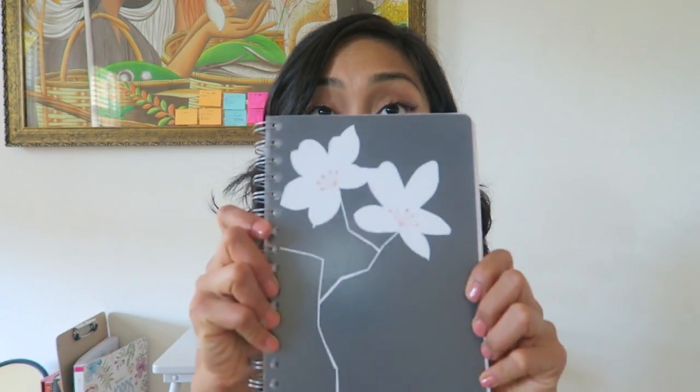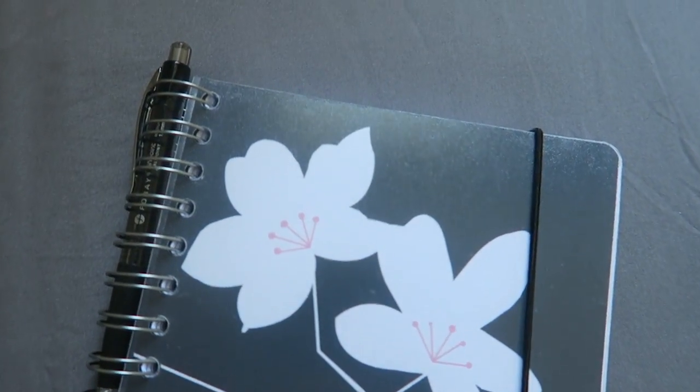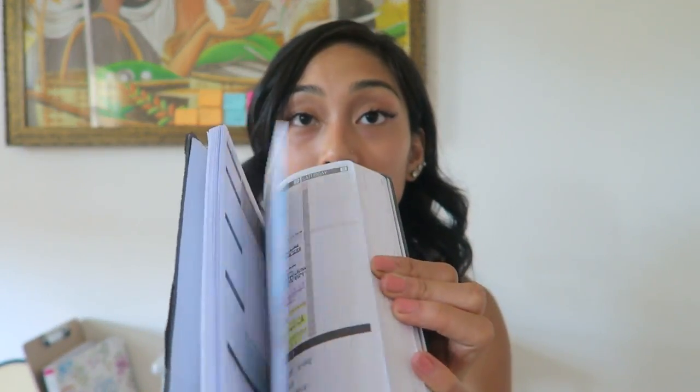Now I want to talk about this planner. Planners are very essential for planning out your life — I don't know if I could ever be successful without one. Last year I had a Passion Planner which I loved; it was all beat up and falling apart because I utilized every single page. I didn't get it again because I wanted to explore other options and see if I could create my own planner, so I was looking at bullet journals before I found something better.